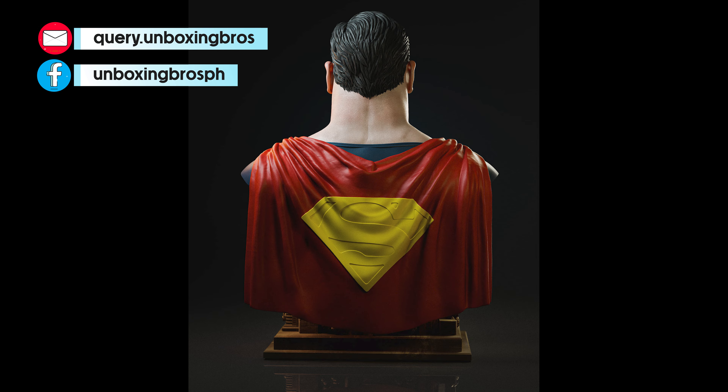We got the prototype reveal for this Symbiote Spider-Man Transformation. Colors are very vibrant, like they should be. Love how simple and small this statue is, and it's actually quite unique with the transformation elements.